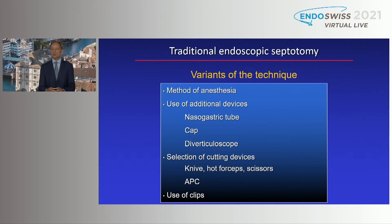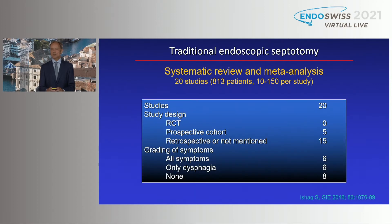In terms of technique variants: for anesthesia, some do it under general anesthesia, but it can undoubtedly also be used under deep sedation with propofol. You can use additional devices — the diverticuloscope, cap, or nasogastric tube to protect the esophageal lumen. Different cutting devices include knife, hot forceps, scissors, and APC. The use of clips is also not mandatory and depends on the discretion of the endoscopist. These variants may have an impact on clinical results, but there are no comparative trials, so we don't know their real impact.